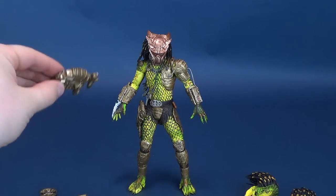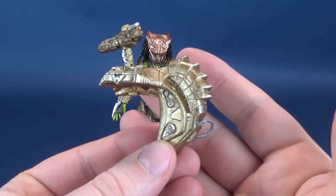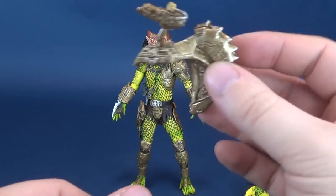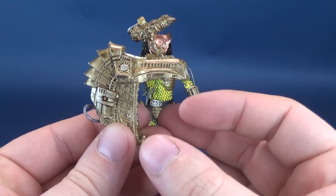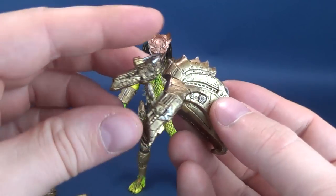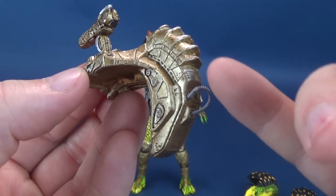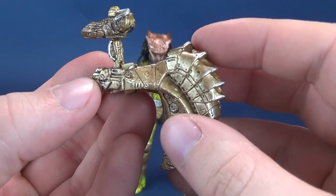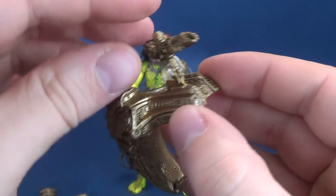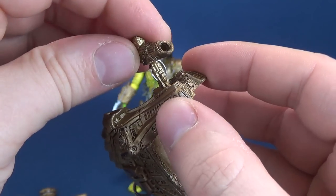I love talking Predator. Why don't we start where we normally seem to start whenever we have a look at a new Predator figure — and that is the Plasma Caster, the shoulder-mounted cannon that will attach to the back of the torso. It's very nicely decked out in a metallic gold coloring, with some slight details and some silver. Overall a really neat-looking Plasma Caster. It has articulation where it normally has a little hinge and a ball joint up at the top.